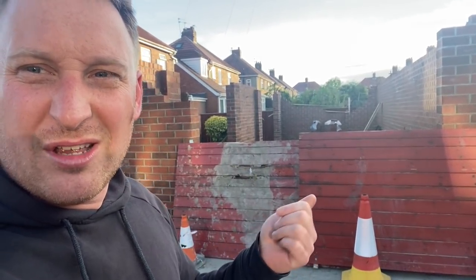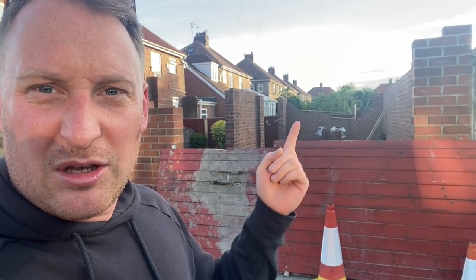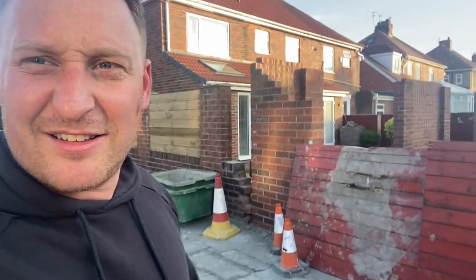That's the street view. These are just the block and stuff so people can't get in and fall in. There's my pillar there and there's the other pillar. It's going to be wicked.